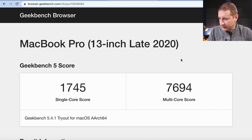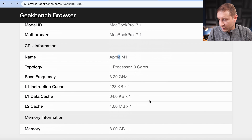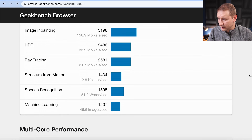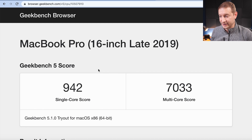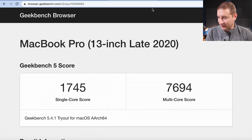Another comparison point: the MacBook Pro 13-inch late 2020 running an Apple M1 processor, 8 cores, 8 gigabytes of memory. The total multi-core score is 7694 and single-core score is 1745 — considerably lower for both multi-core and single-core compared to the M1 Pro and M1 Max. And because this machine is near and dear to my heart, here is the 16-inch MacBook Pro Intel Core i9. The score is actually pretty close to that of the M1 for multi-core, but for single-core, the M1 destroys the Intel one.